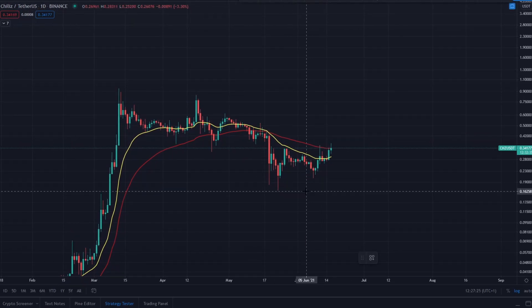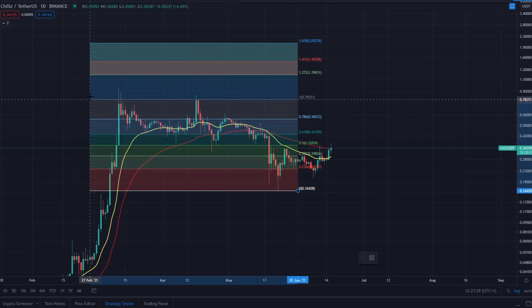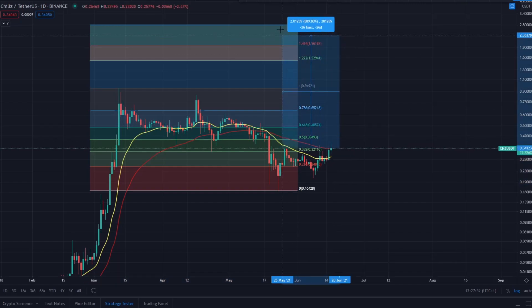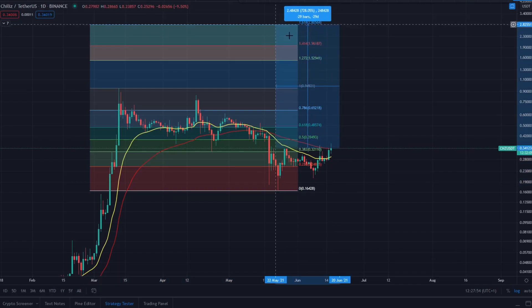Looking at a Fibonacci extension price prediction: Chillies has come up, corrected down to a key level of support - essentially a corrective wave. If it continues to make headway, this is a new impulsive wave. That would lead up to a target of $2.80 for Chillies, which from current levels represents a potential 728% appreciation.